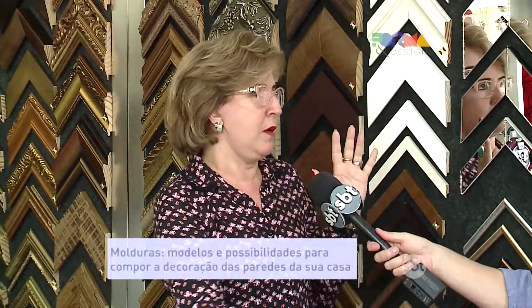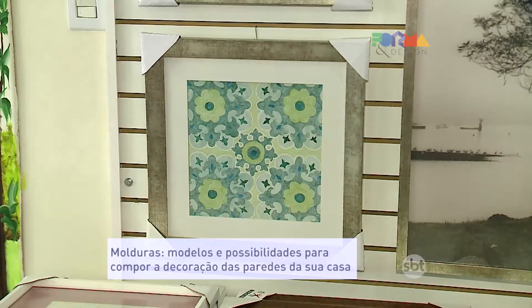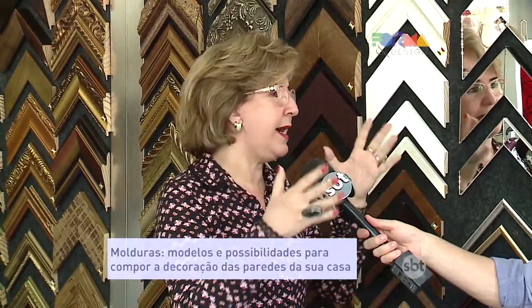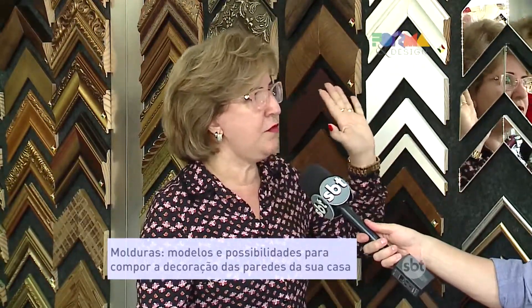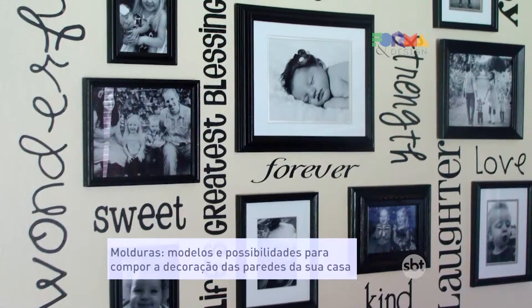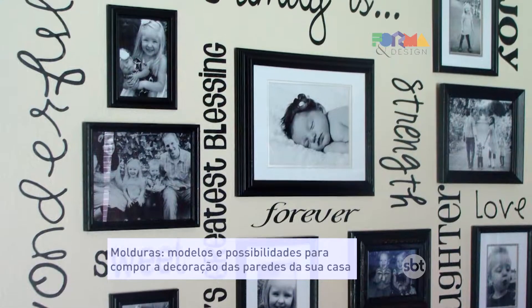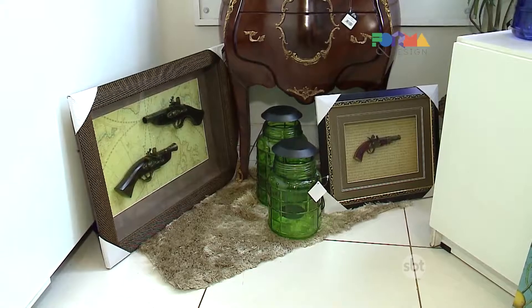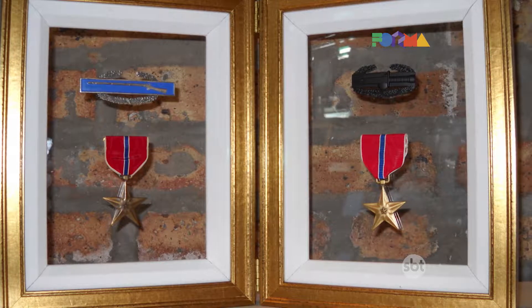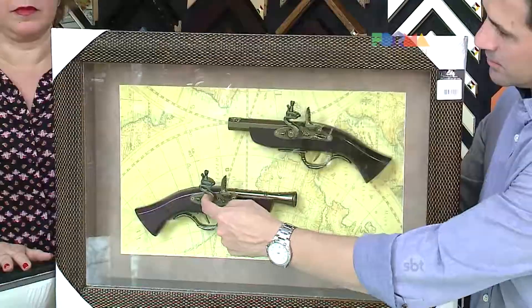This can be an engraving, a photo, compositions — you can create a gallery along a staircase with photos, taking them out of the drawer where they've been stored. It makes the environment more cozy and personal. For decoration, it's about people bringing their own objects — travel souvenirs that are usually stored away or kept somewhere risky where they might break — and creating beautiful arrangements for perfect decoration.